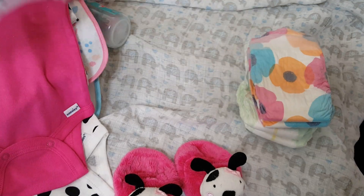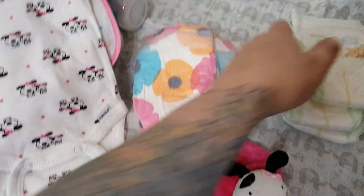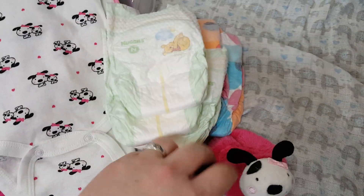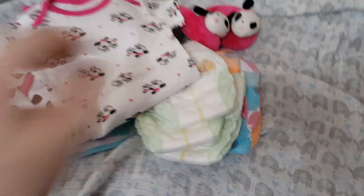They match the booties. And then you have two Honest diapers and three newborn Huggies diapers. So that's another set of stuff. Thank you for watching.